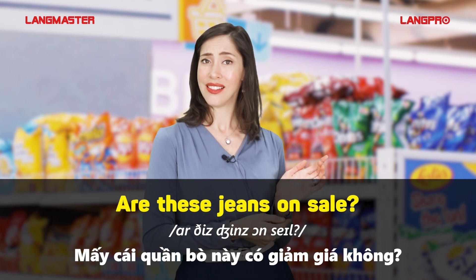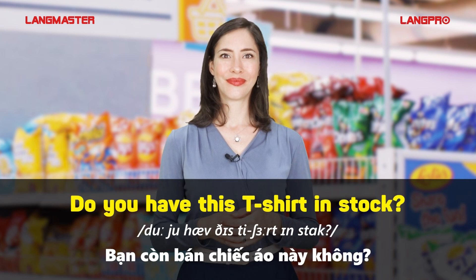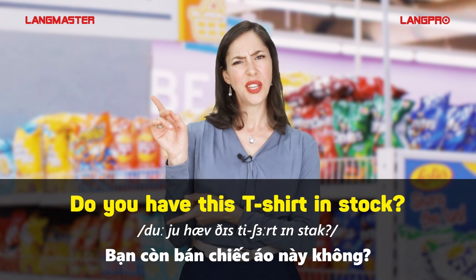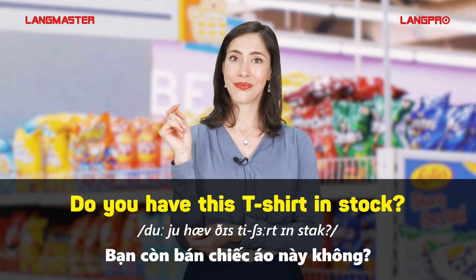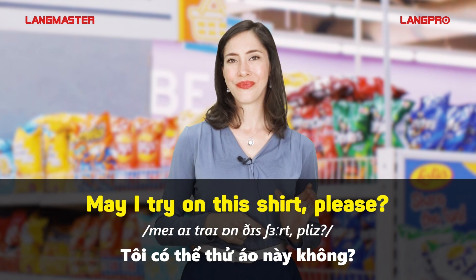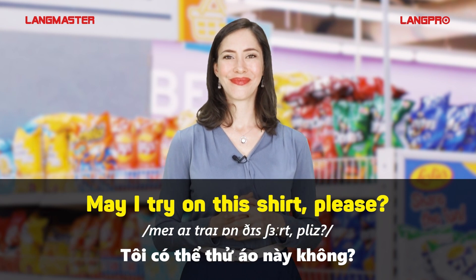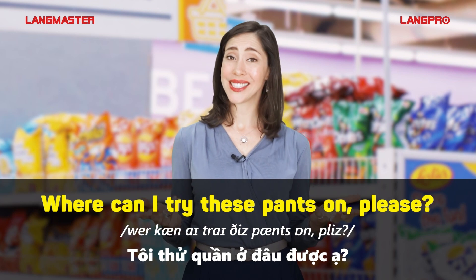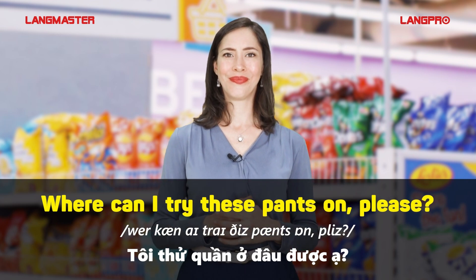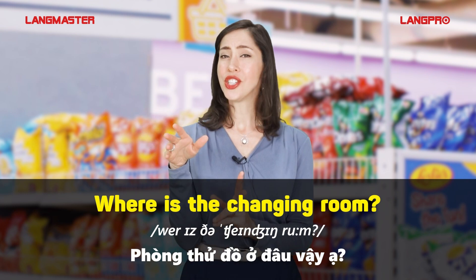Are these jeans on sale? Do you have this t-shirt in stock? May I try on this shirt, please? Where can I try these pants on, please? Where is the changing room?